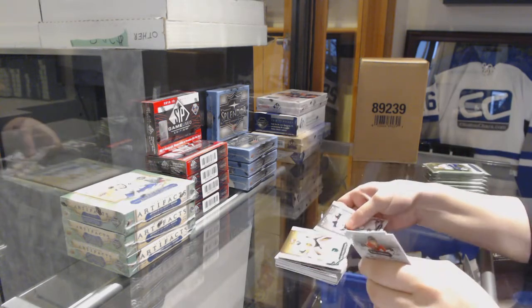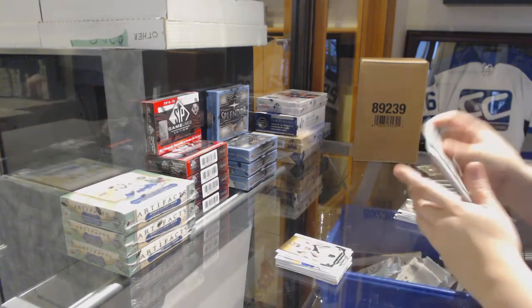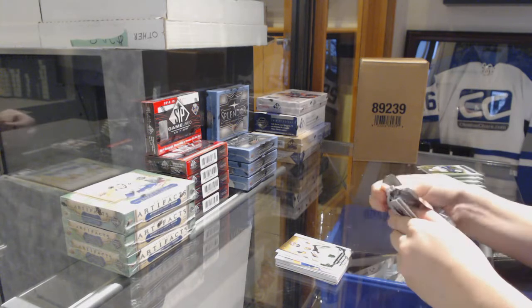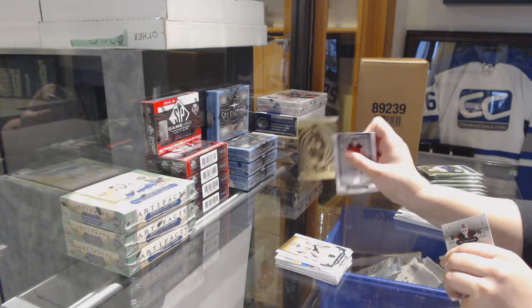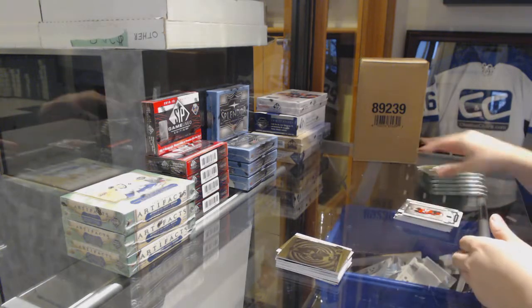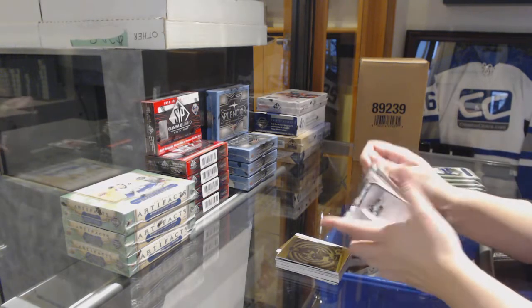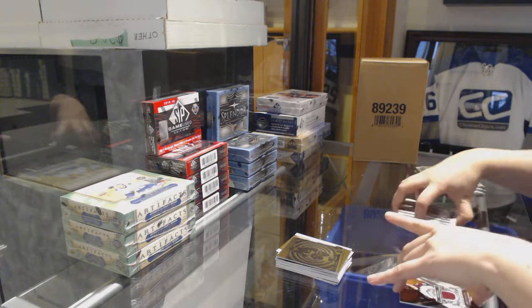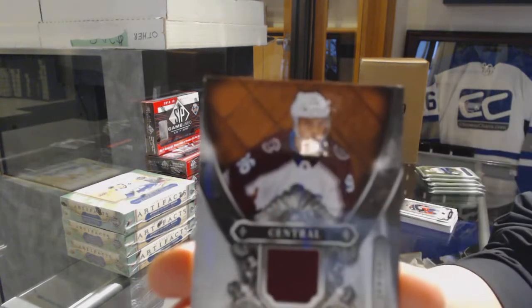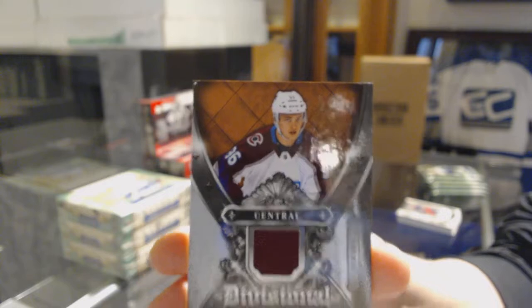Number to 99 emerald for Vegas — Marc-Andre Fleury. We've got an Oran for the LA Kings of Andrzej Kopitar. Divisional Artifacts jersey for the Colorado Avalanche — Miko Rantanen.